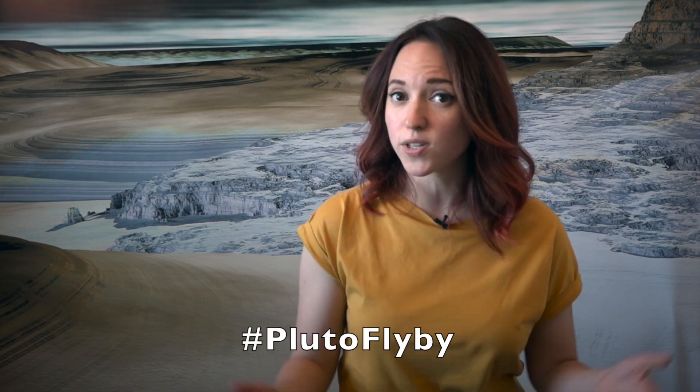For more news on Pluto, be sure to check out the New Horizons websites, join the conversation online with the hashtag PlutoFlyby, and keep coming back for more Pluto in a Minute. We'll see you next time.